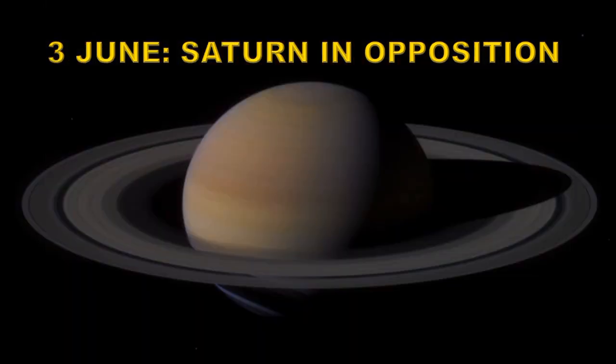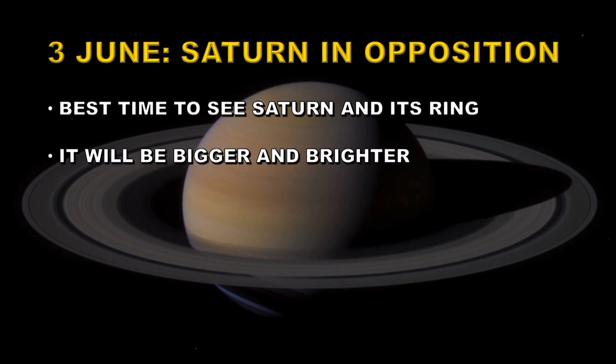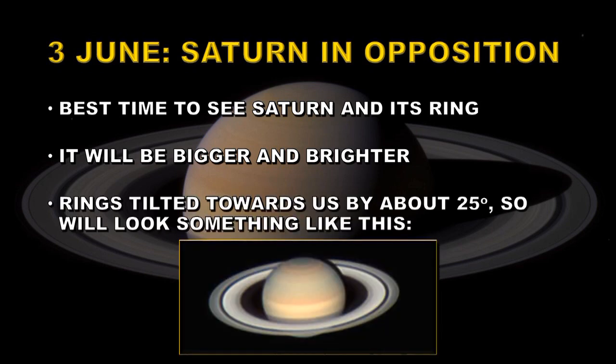On June 3rd, Saturn will be in opposition. It will be the best time to see Saturn and its rings. It will be due south at midnight and bigger and brighter than we normally see it. This opposition is a particularly good time to see the rings because they are tilted towards us by about 25 degrees.